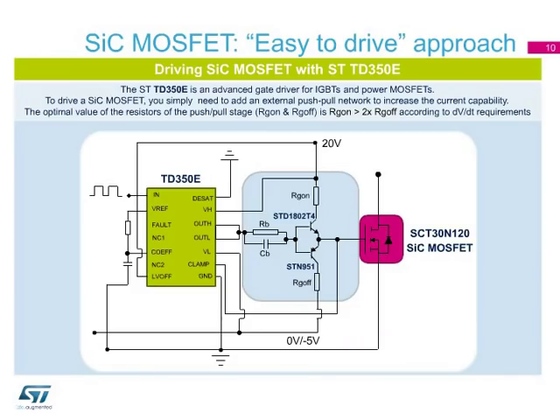Another advantage of SiC MOSFETs is that driving them is almost as easy as driving silicon MOSFETs and IGBTs. You just need a plus 20-volt gate drive to get the right on-state resistance and an adequate current capability to ensure high switching speed — 3 to 5 amps would be best. ST's TD350E driver, widely used for driving silicon IGBTs, is a good option when a buffer stage is required to obtain the proper current capability.